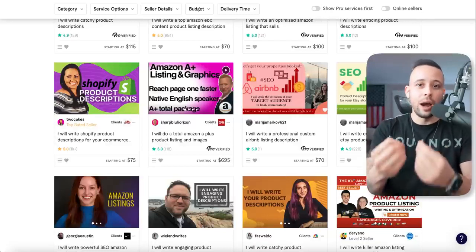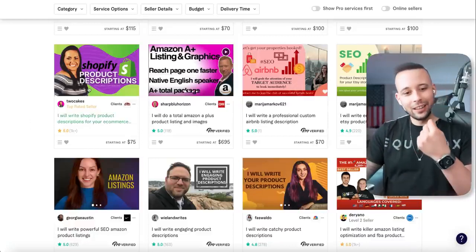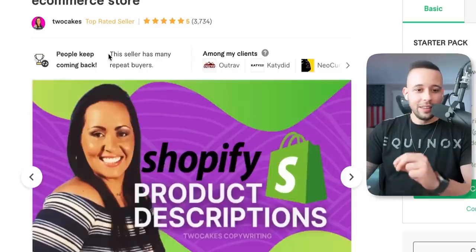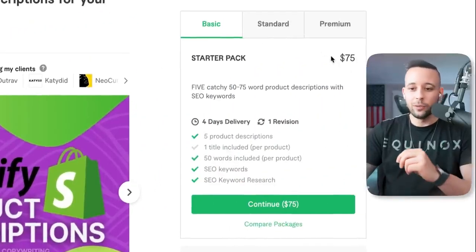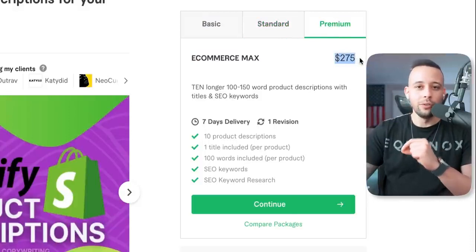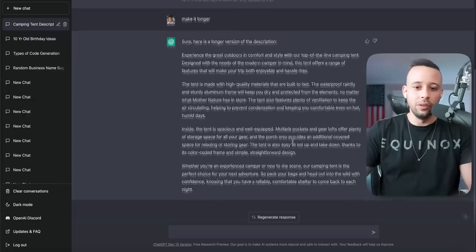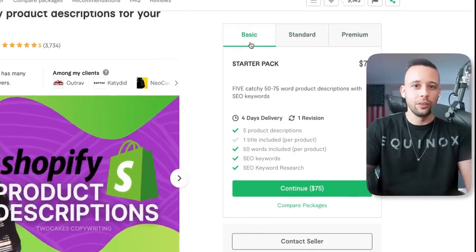You could just start doing it right now while you're watching this video. If we click on this person here, she has 3,734 five-star reviews, many repeated buyers, and three packages: basic at $75, standard at $140, and premium at $275. That premium package is 10 product descriptions for $275. And I literally just wrote a product description using this software. You could definitely go ahead and make money using product descriptions.